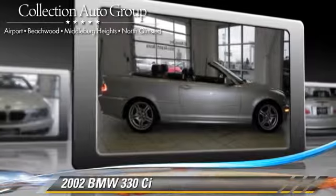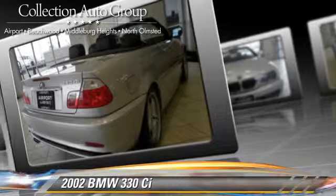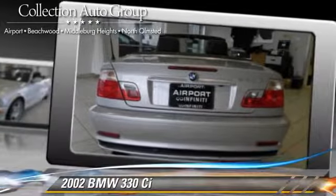Comfort and convenience features include leather seats, memory seats, and heated power mirrors. Give us a call to schedule your test drive today.